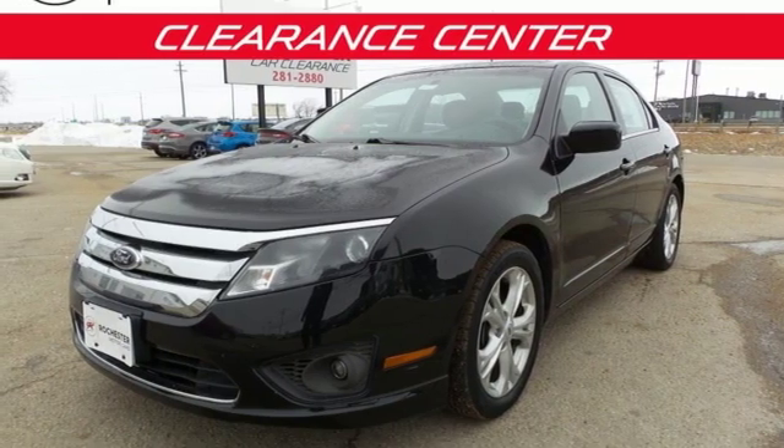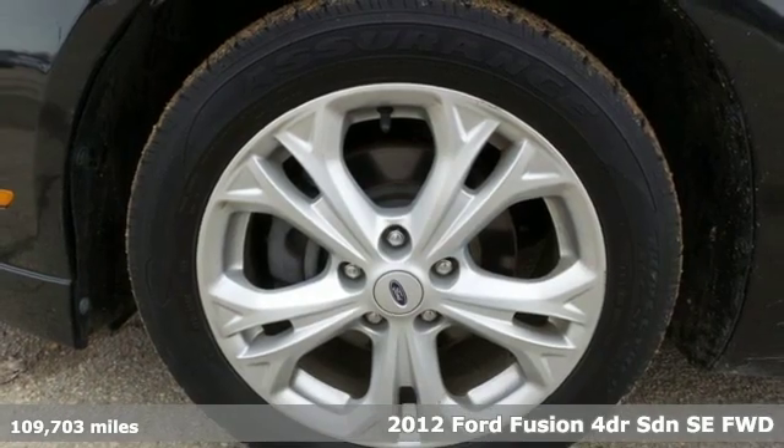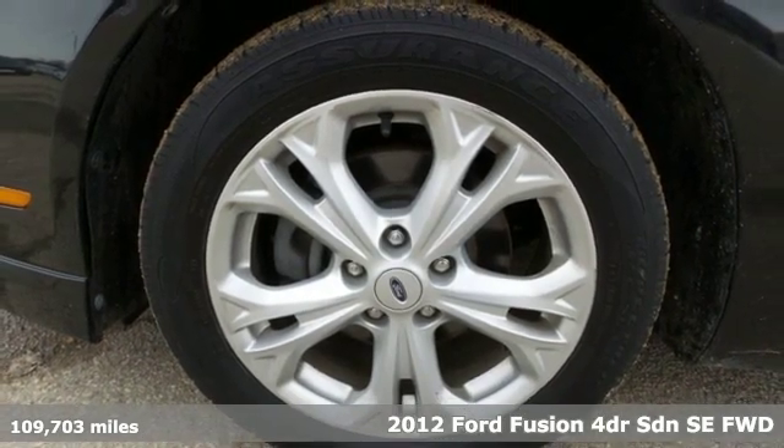It's a 2012 Ford Fusion. Always inspiring and infinitely empowering. This breaks the sedan mold.